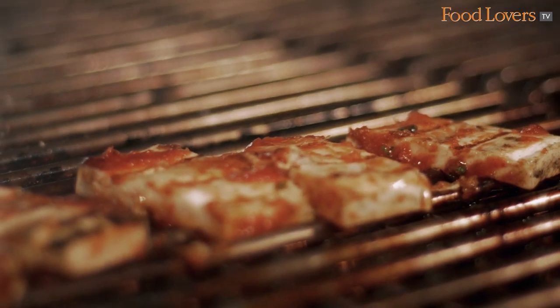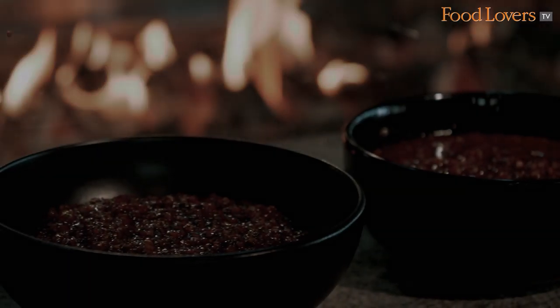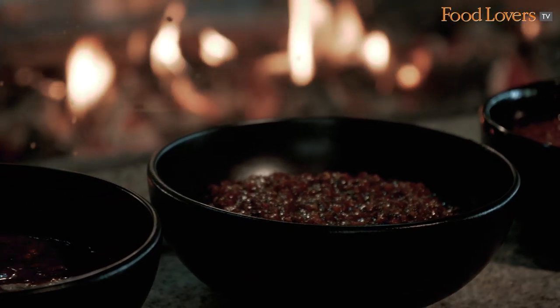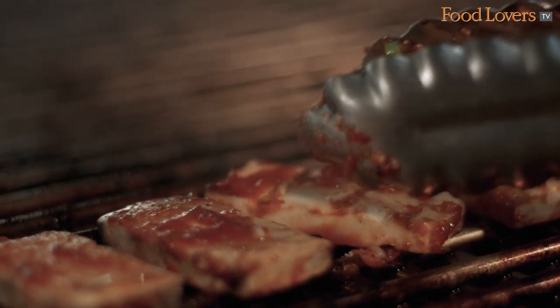We have a Robata Grill at Sriracha. This is our take on Robataki and we are giving our own twist to it. There are going to be a lot of meats and a lot of vegetables cooked live on charcoal.